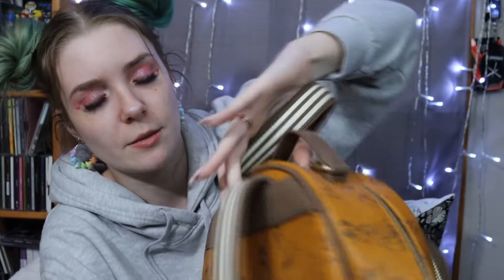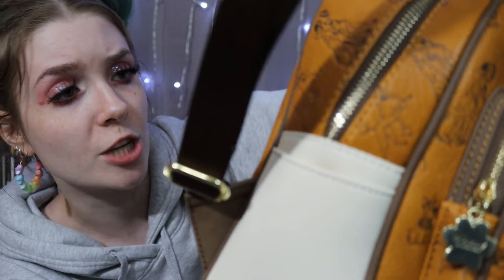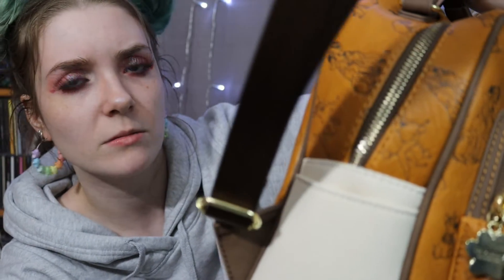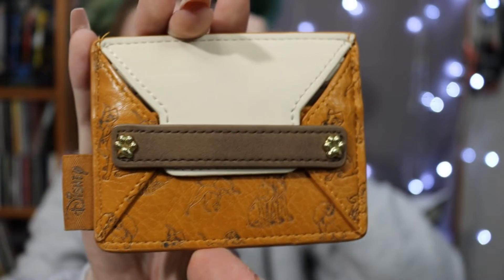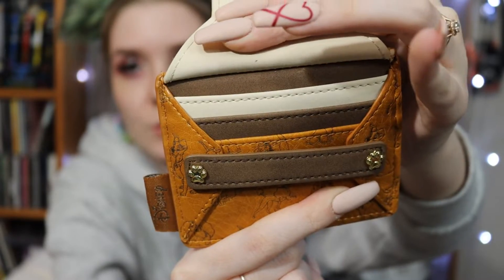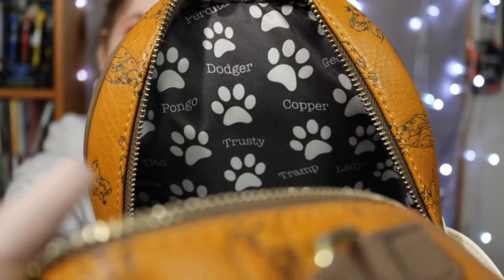I also have the matching crossbody — it's got a gorgeous red flap with that same embroidered puppy from the wallet, and little embroidered puppies inside that look like they're gazing at each other. The inside is spotted with a really pretty brown faux leather and gold paw detailing. On the outside you can see Pongo and Perdita, plus dogs from Lady and the Tramp — Lady, Tramp, Copper, Dodger, Georgette, Tito, and others. I bought it mainly for Pongo and Perdita. I love that the straps are striped to match the front, and there's a gold paw zipper pull on the front pocket.